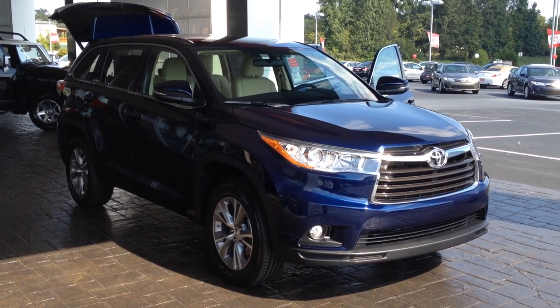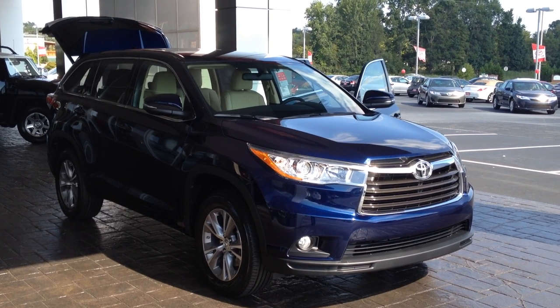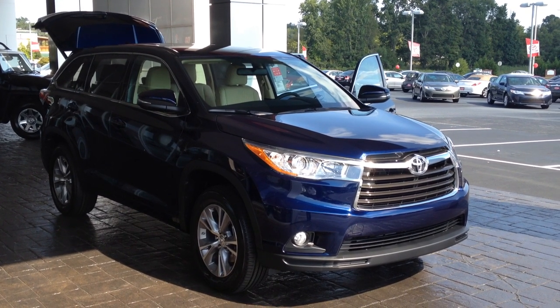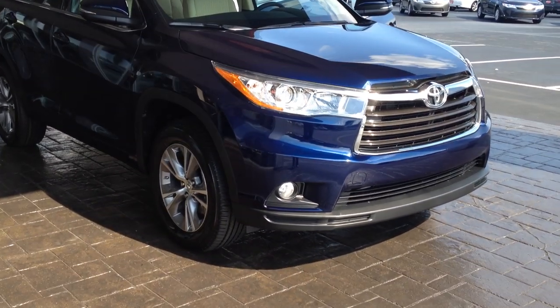Hey Genie, this is Gerald McKenna at LaGrange Toyota, here with the 2015 Toyota Highlander. This is an LE Plus model in nautical blue with a nice tan light-colored interior. I'll walk around here and point out some of the features here for you.